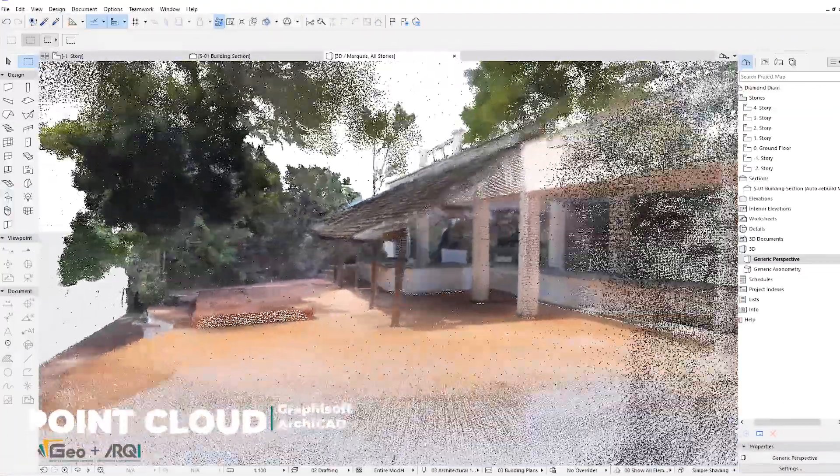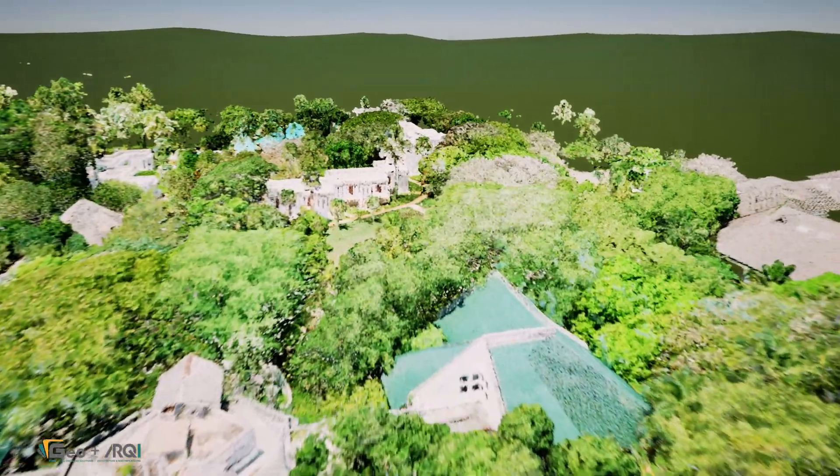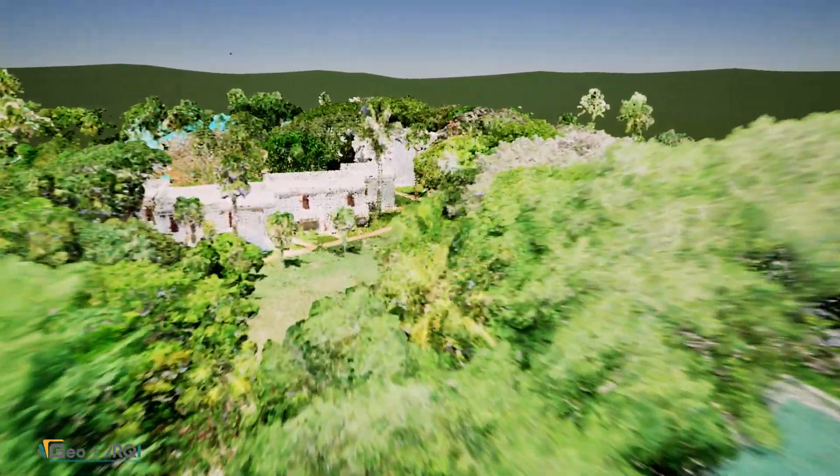At Diamond Leisure Beach and Golf Resort in Diani, Kenya, we embarked on this exciting and challenging mapping project. To capture every detail with precision, we combined aerial and ground-based data collection techniques.